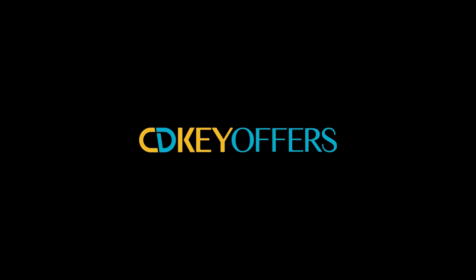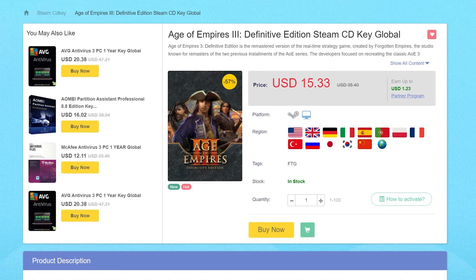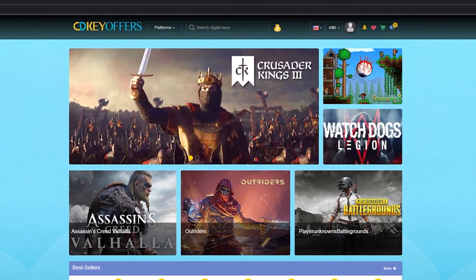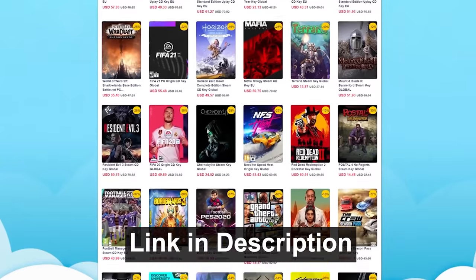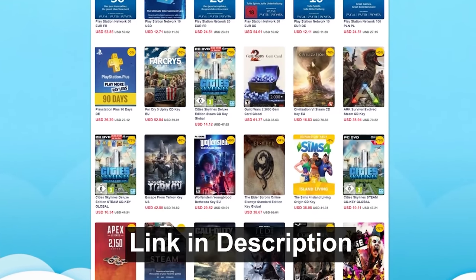Thanks again to cdkeyoffers.com for sponsoring this video. Right now, the site has keys for Age of Empires II Definitive Edition for over 50% off its normal price at just $15 — just one of the many everyday deals you'll find on cdkeyoffers.com. To start browsing a massive library of affordable and reliable software keys, click on the link in the description below.